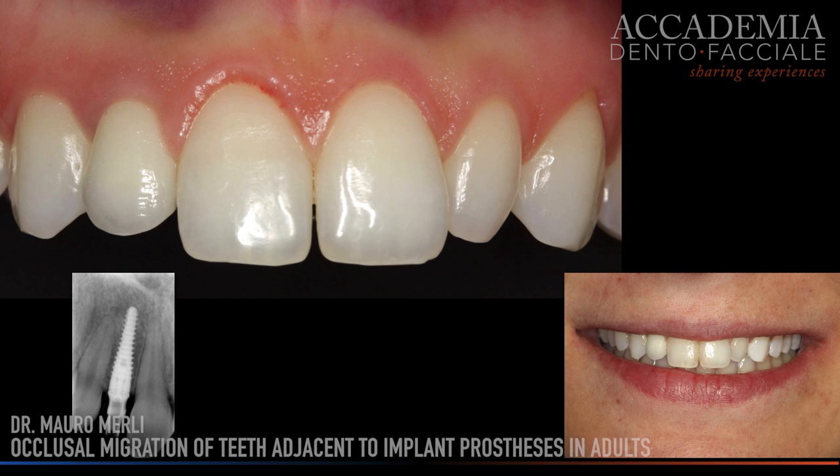The dentofacial harmony was judged positively with conformed papillae, correct tissue margins, and a crown optimal in terms of shape, color, volume, texture, and translucency.